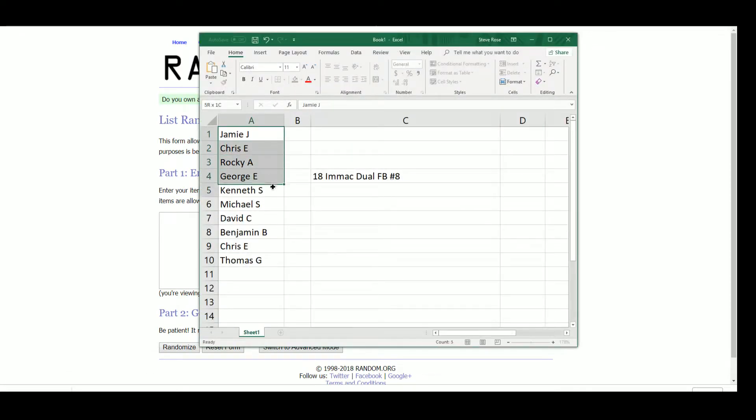Participants in this break: Jamie, Chris, Rocky, George, Kenneth, Michael, David, Benjamin, Chris again, and Thomas G.